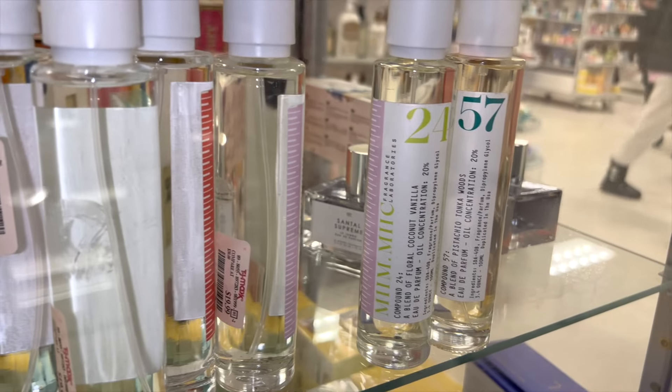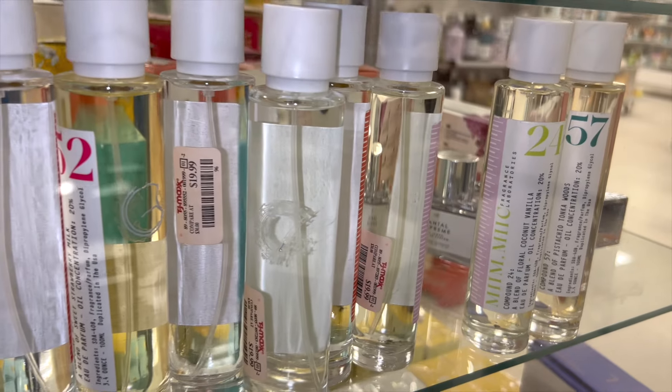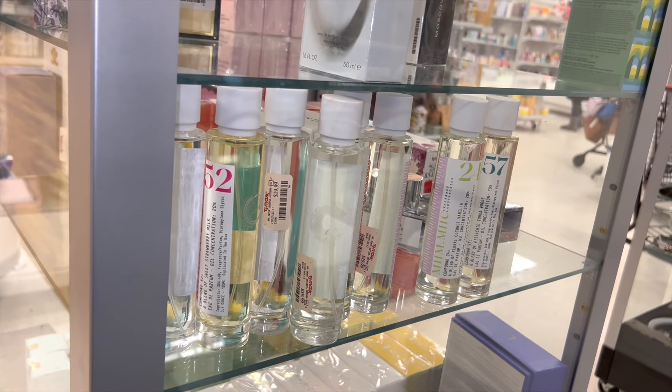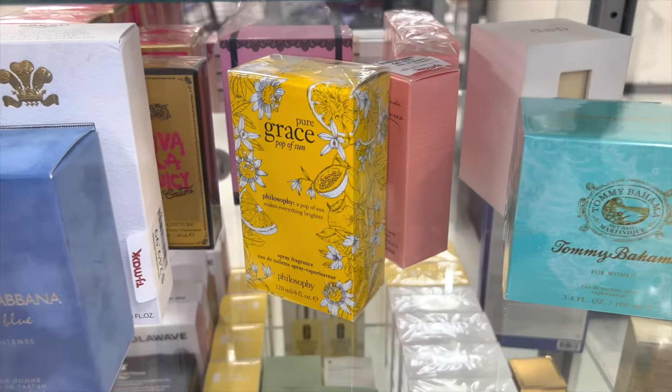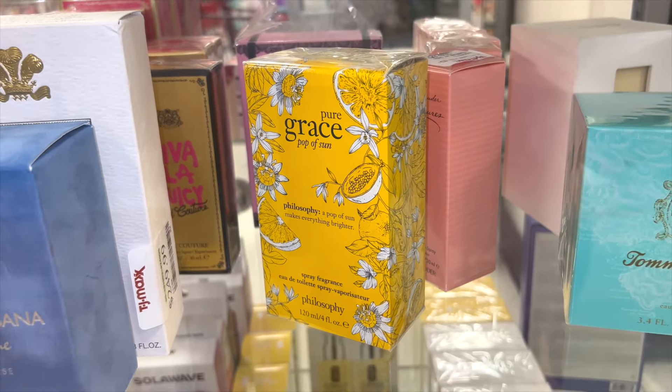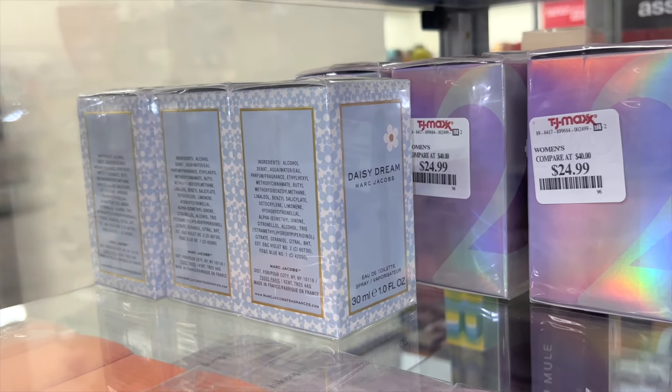There were also perfume body mists that are supposed to be dupes for high-end brands — definitely worth checking out at your store. I found the Coach Floral Blush Fragrance, a new one by Philosophy called Pop Up Sun (couldn't see the price), and the Daisy Dream which is on my wish list. That's pretty much it — the stores didn't have an insane amount, but there was still really good stuff. Hope you enjoyed and I'll see you in my next video!